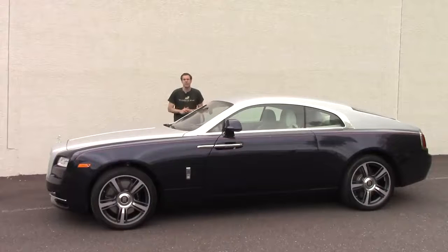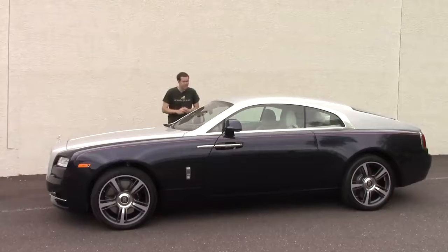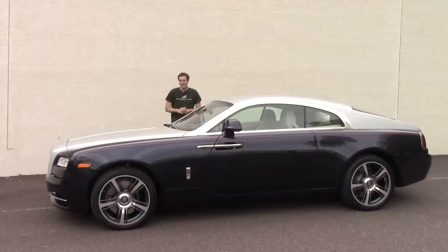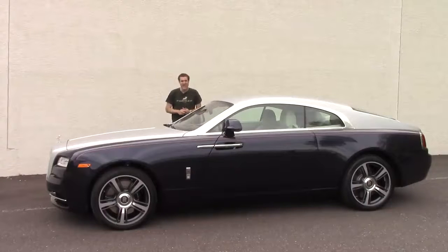This is a brand new Rolls-Royce Wraith. It is the most beautiful Rolls-Royce built in decades, and it's also tremendously expensive. With all the options, one of these can easily crest $350,000. So today I've borrowed this Wraith from a viewer here in the Philadelphia area to show you what you get when you spend that kind of money.